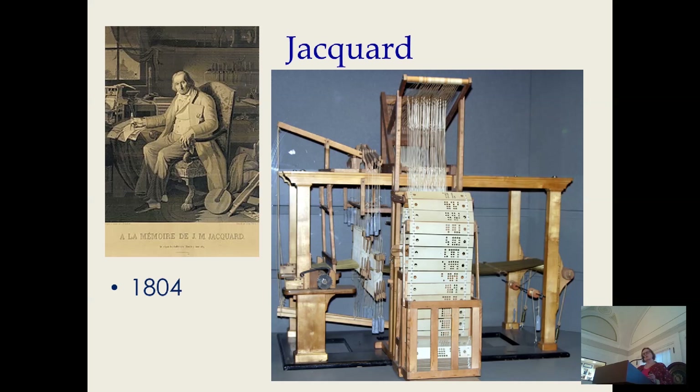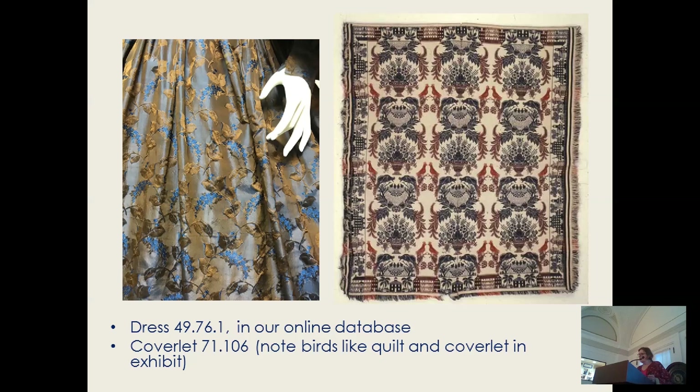So this lessened our dependence on imports. The Jacquard device made possible coverlets, rugs, and also complex dress and furnishing fabrics, some of which show up on quilts. We have a whole set of Jacquard cards here, and I'm going to run upstairs as soon as the talk is over and bring them down if you want to stay for just a minute, along with printed fabrics to look at.